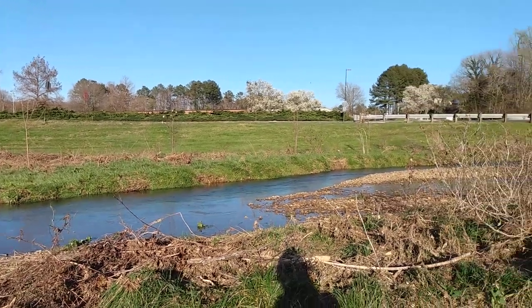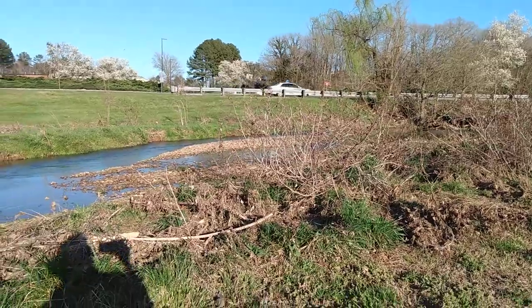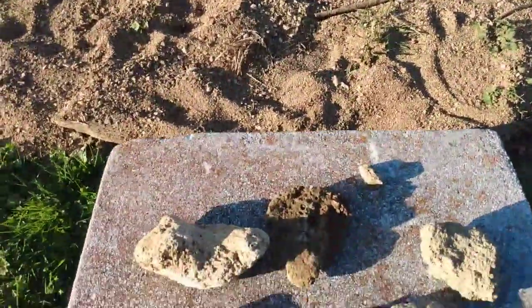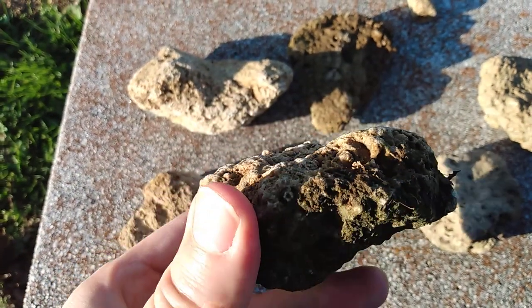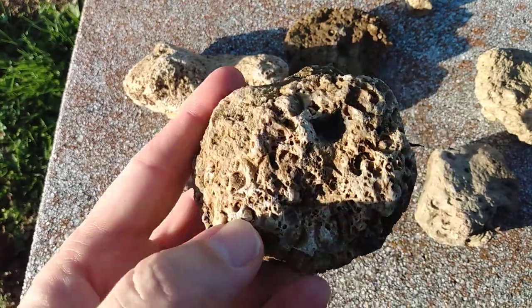A few days ago this creek was a rushing mass of flood waters, but now it's a nice little treatment creek and I go and take a look at the rocks that were stirred up by the waters. I found a number of pieces here of interest. As you can see, these rocks are just loaded with little crinoid fossils.